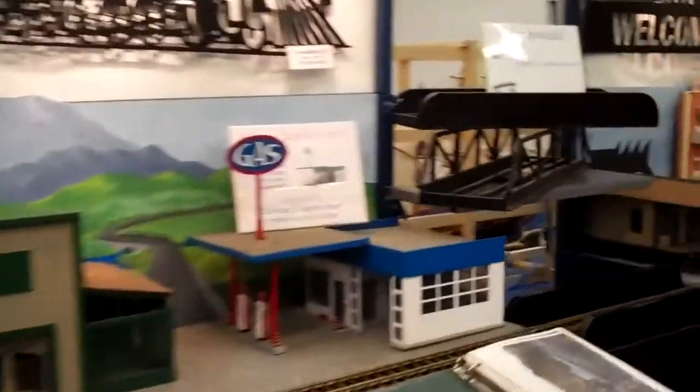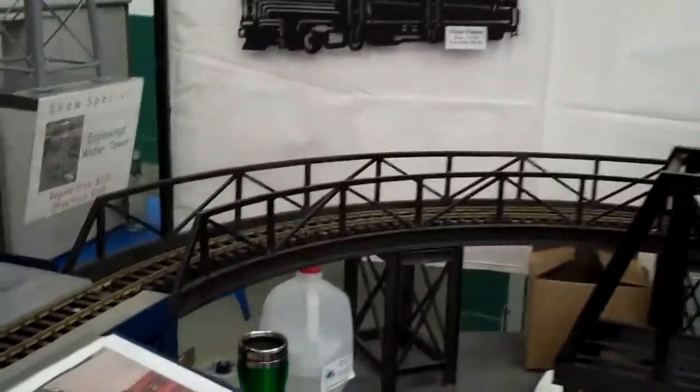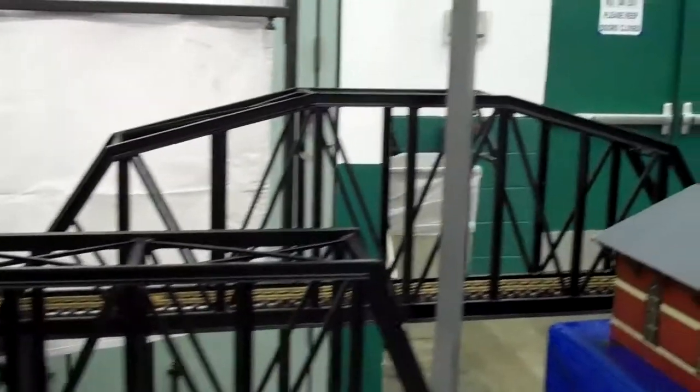Step in here to show you the small truss bridges that they have, and the curved radius style bridges, and then the big bridge, and then his layout up here.